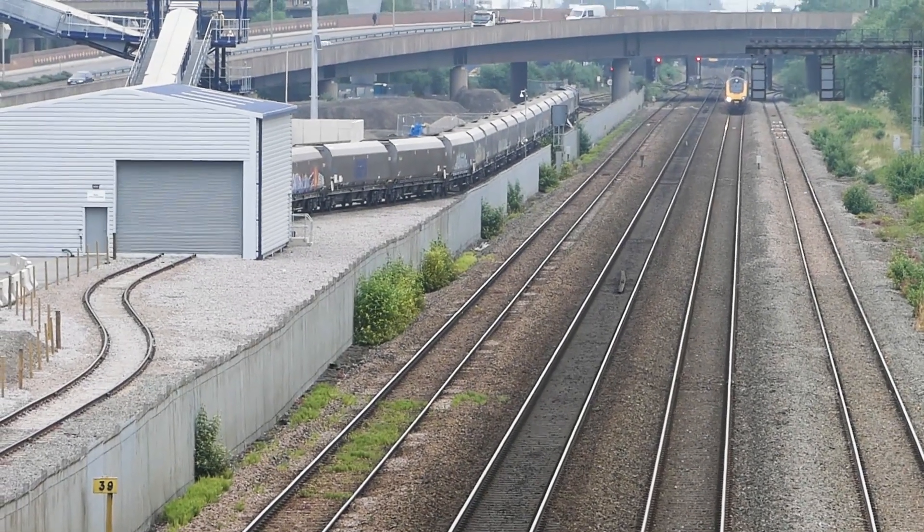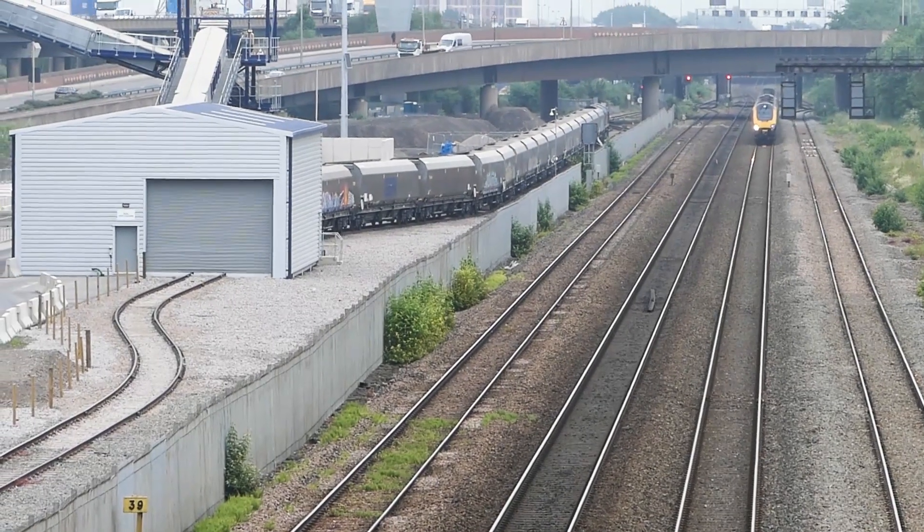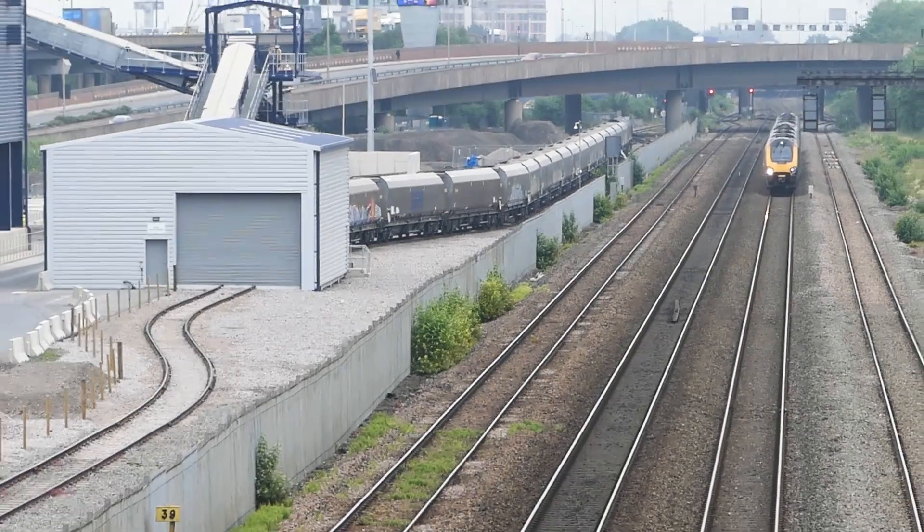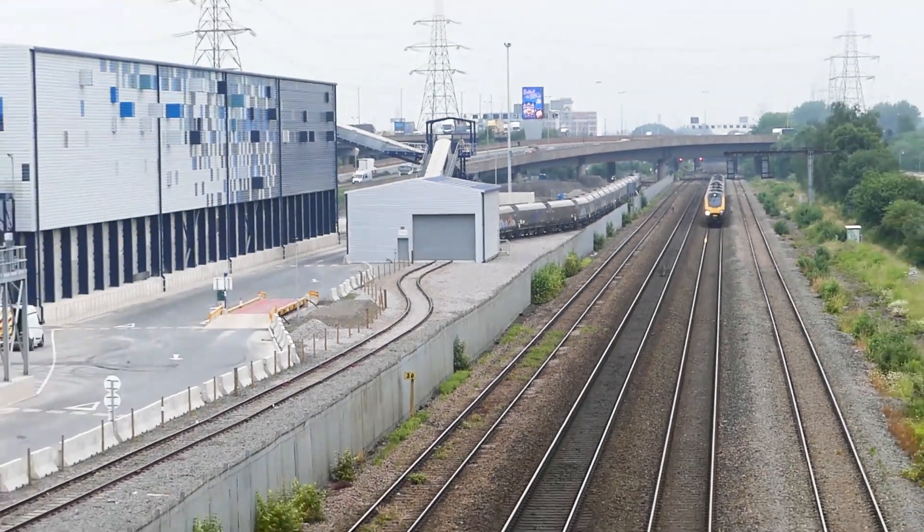This is a busy section of mine — all sorts of stuff goes up and down here. This one's a Voyager coming towards us, going in towards Birmingham New Street.